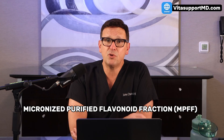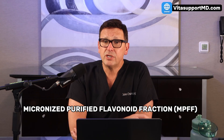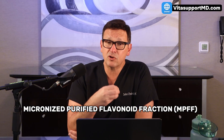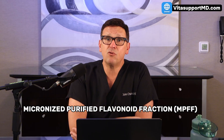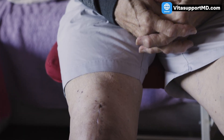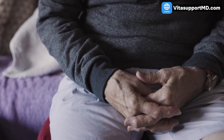Stay with me until the end, because I'm going to share how compounds like MPFF — Micronized Purified Flavonoid Fraction — a combination of flavonoids including diosmin and hesperidin, micronized for greater absorption, can actually reinforce these mechanisms and help control postoperative swelling by supporting a normal venous and lymphatic system.